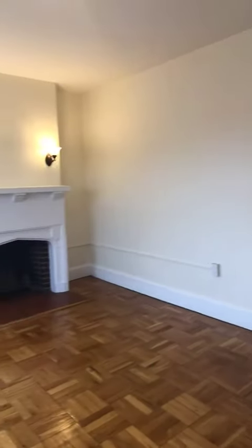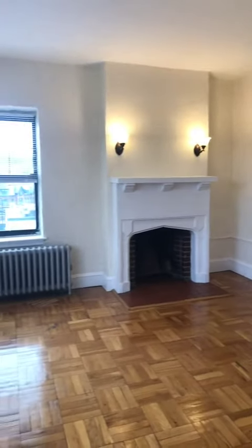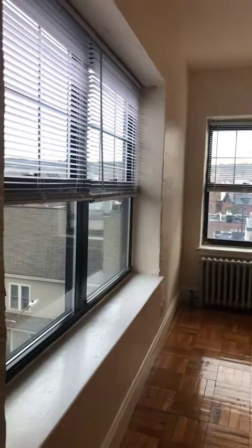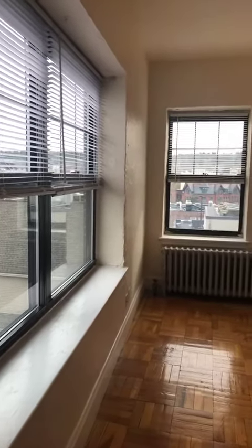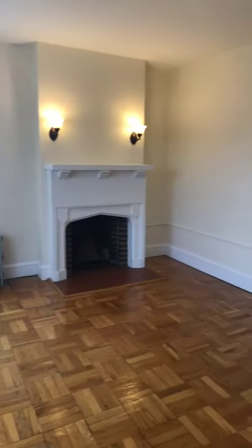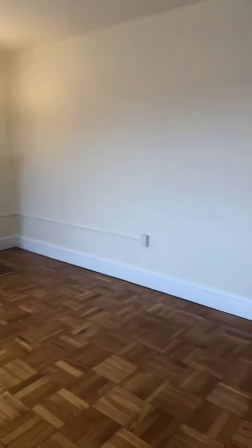It's got some great architectural details. Let me flip around and show you. Here is the living room dining room combination. You've got two fairly large windows — you just look over the rooftops here of Winchester Center. Some nice parquet floors. This is actually the entryway there.